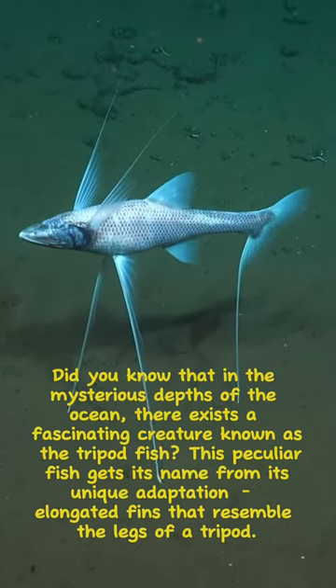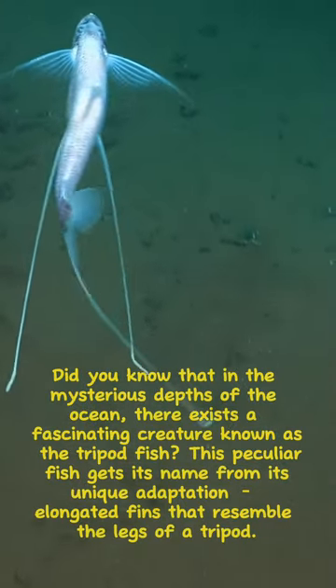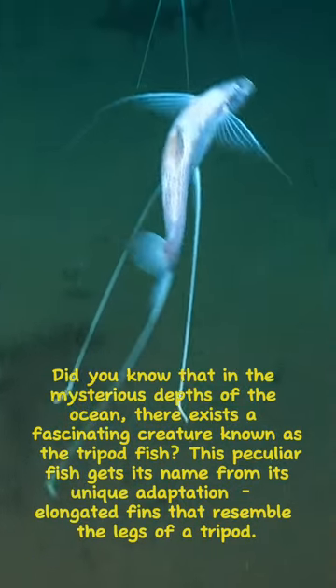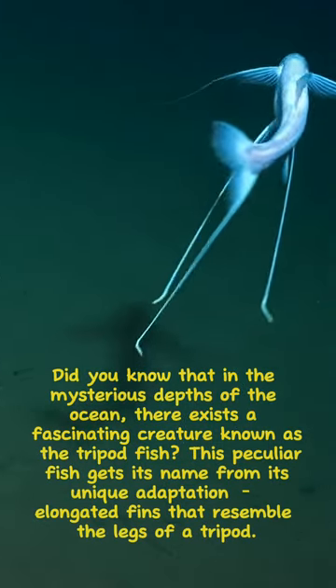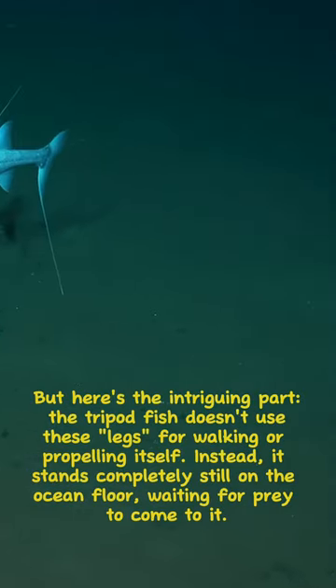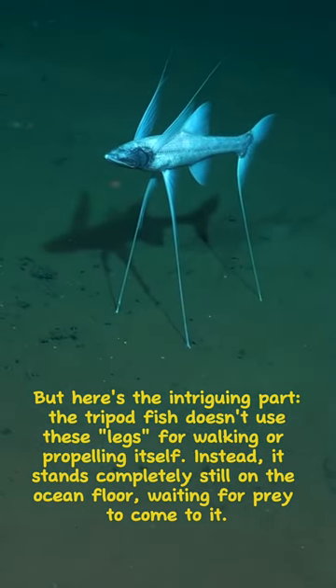Did you know that in the mysterious depths of the ocean, there exists a fascinating creature known as the tripod fish? This peculiar fish gets its name from its unique adaptation — elongated fins that resemble the legs of a tripod. But here's the intriguing part: the tripod fish doesn't use these legs for walking or propelling itself.